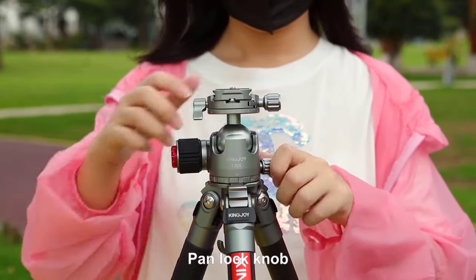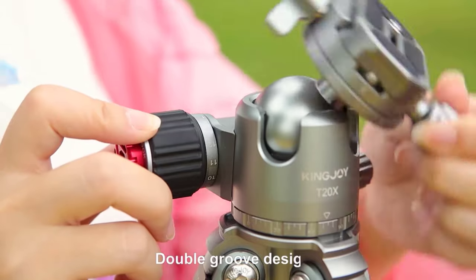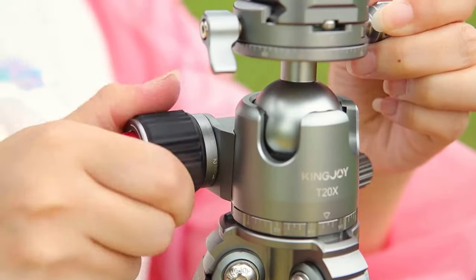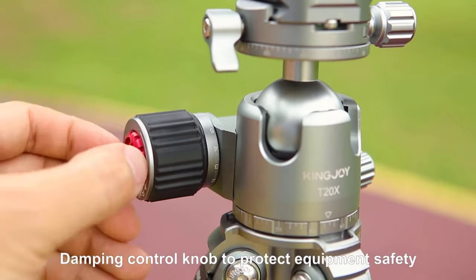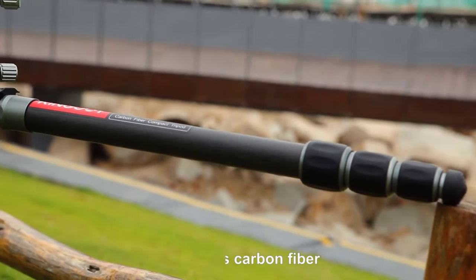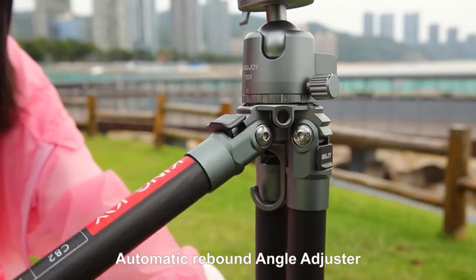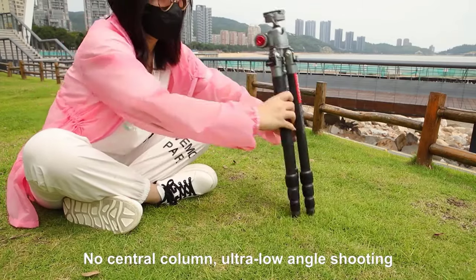A reliable tripod provides a stable platform, minimizes camera shake, and allows for creative flexibility in framing your shots. With a plethora of options available in the market, selecting the best camera tripod stand can be a daunting task. To simplify your decision-making process, we've curated a list of the top 5 camera tripod stands that stand out for their durability, versatility, and innovative features.